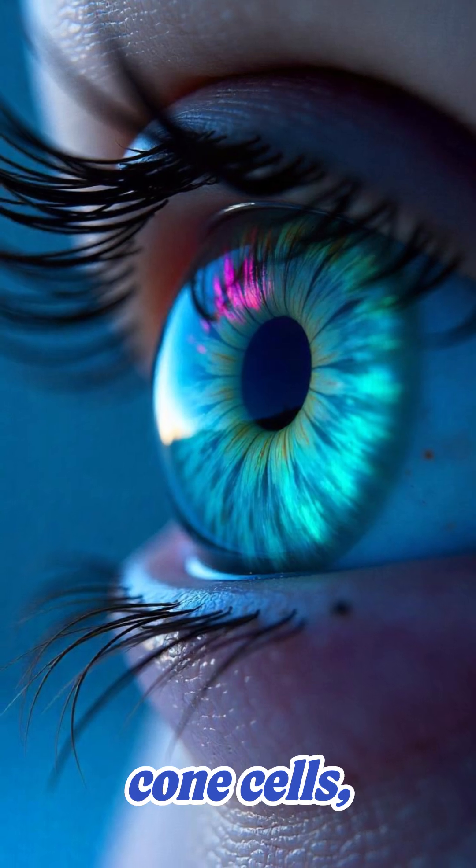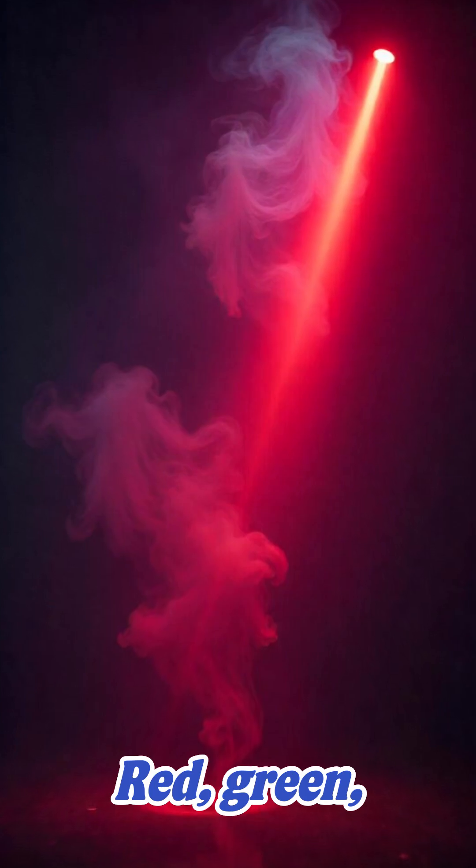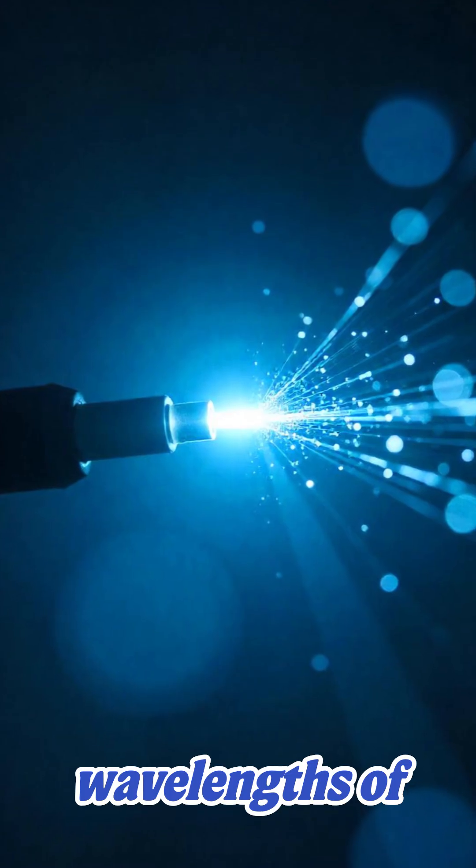Inside your eyes are cone cells — tiny color sensors. You've got three kinds: red, green, and blue. Each responds to different wavelengths of light.